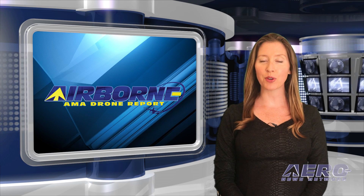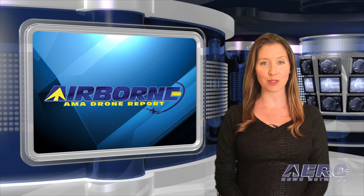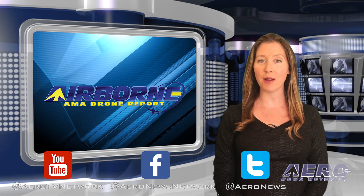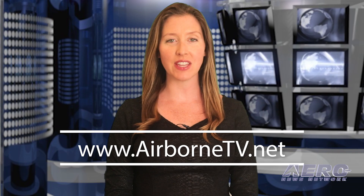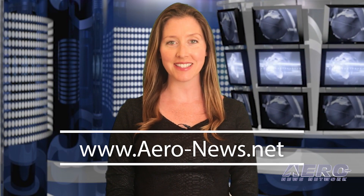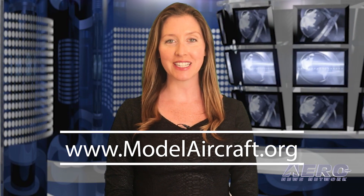Well, that's our program for this week. In addition to this program, our daily Airborne Limited episodes covering the entire aviation and aerospace world are streamed Monday through Friday. Don't forget to subscribe, like, and tweet us. Get comprehensive real-time, 24/7 coverage of the latest aviation and aerospace stories anytime at aero-news.net, and more information on the exciting hobby drone world at modelaircraft.org. We'll see you next week.